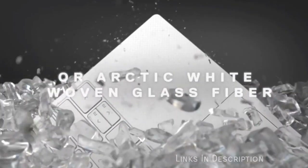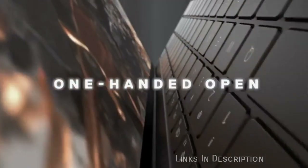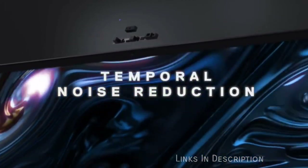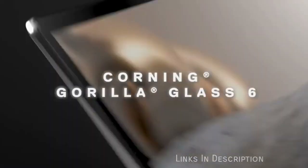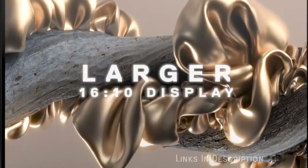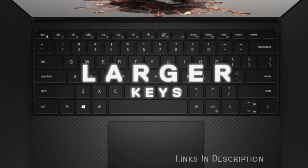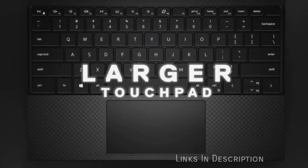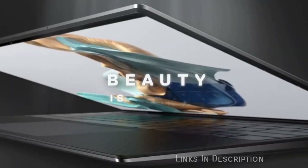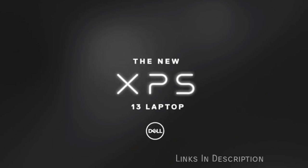Dell XPS 13 — Dell's best ultrabook has become one of the best laptops of all time. Whether it is 2018, 2019, or 2020, the Dell XPS 13 is the best laptop overall. It keeps everything we have come to love from Dell's flagship 13-incher — from the gorgeous and light design to the powerful modern components. The Dell XPS 13 now features 10th generation Intel Core i5 and i7 processors and a bezel-less Infinity Edge display.